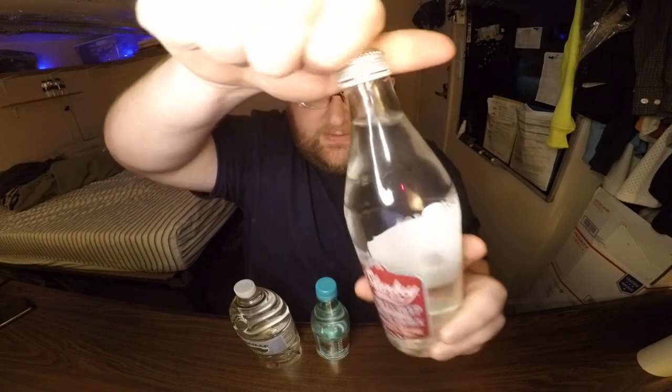This is round six — this is it. I've already given you tons of info about these waters, so this is mainly just a taste test. Let's get into it. Starkey Spring Water — very good, very refreshing. No bad aftertaste. This is going to be very tough because they're all such good waters.